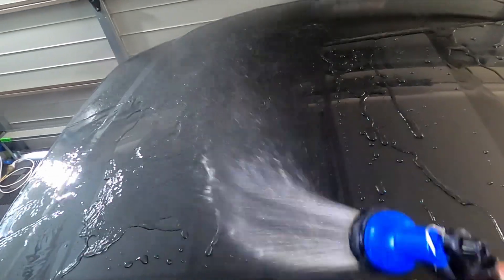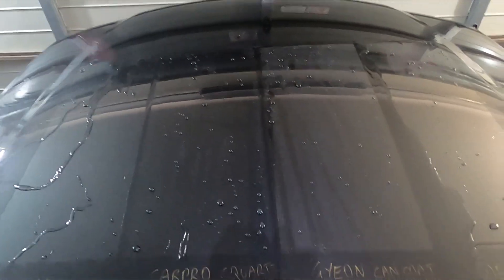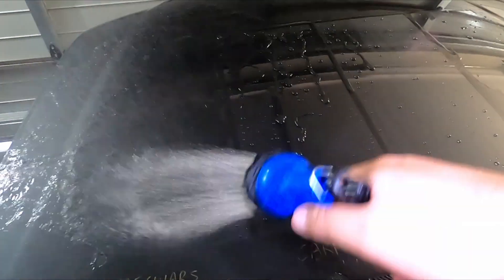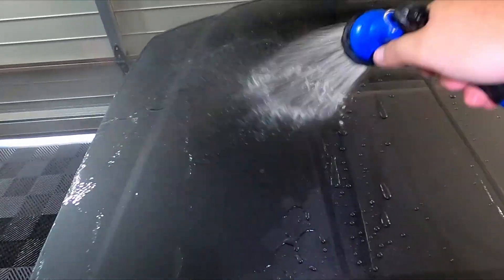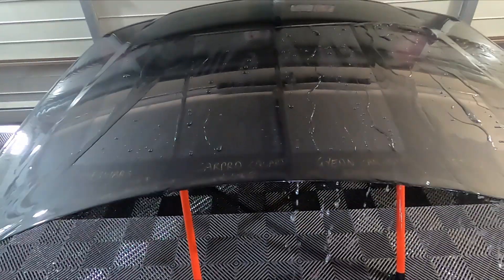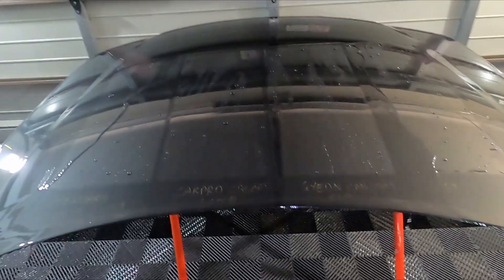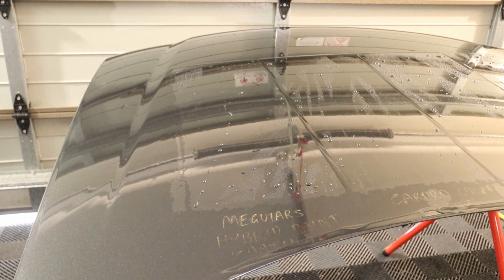The CarPro CQuartz Light section that looked like it was holding onto water — that section was just really dirty and needed a wash. As you can see now it's looking good again. Really want to make sure you've got them all rinsed off before we come in nice and close with the other camera and check how they're doing after seven months and a wash.